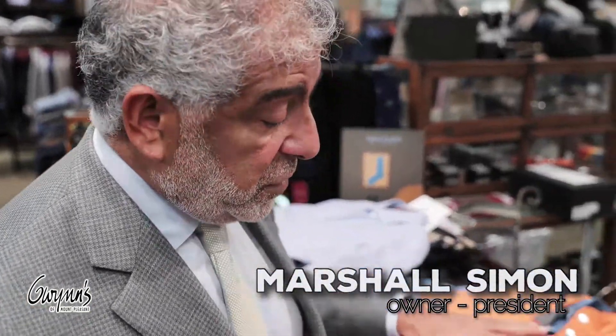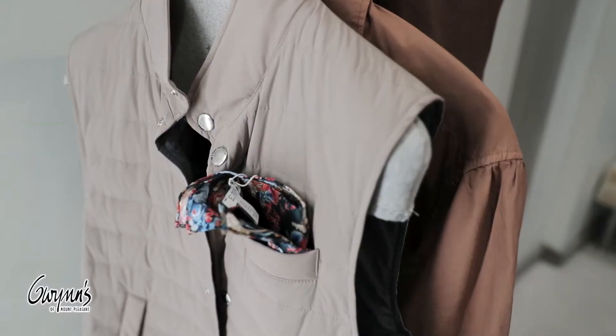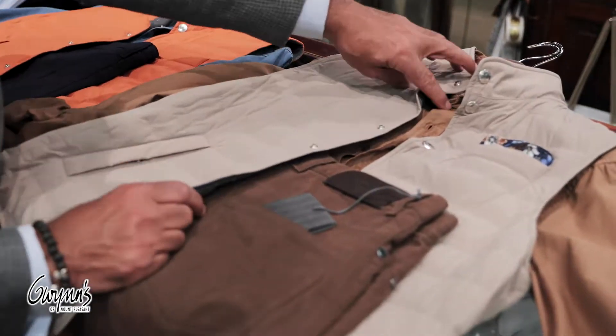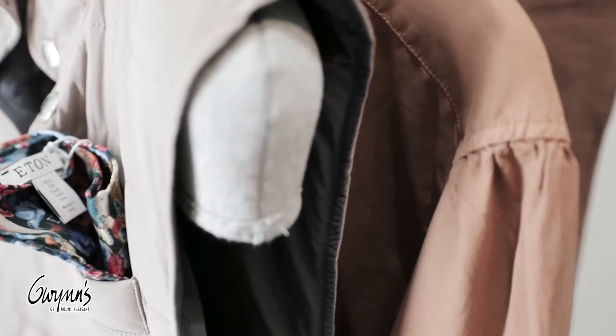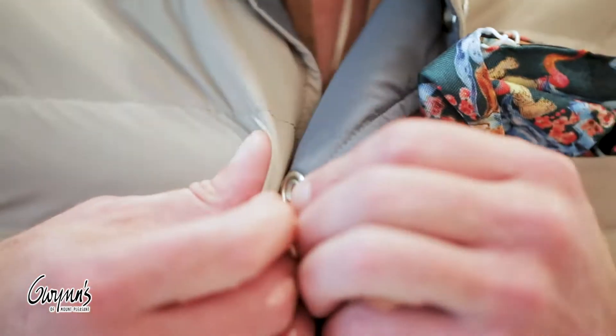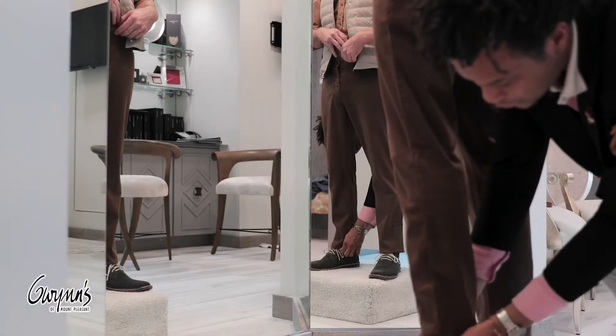So we have two Brunello Cucinelli vests — very lightweight — and vests are the big thing right now. This one is tanned with the gray-blue interior. Put it with this Brunello Cucinelli cotton shirt, really cool. I love the color there. And then tying it back to a zinnia jean.